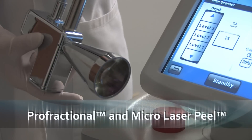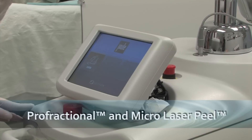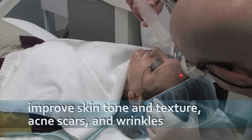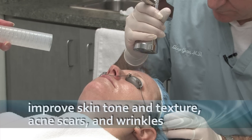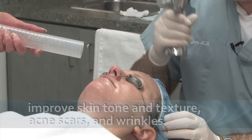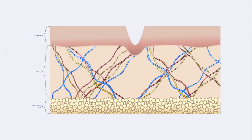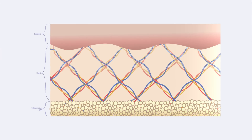The Cyton Erbium laser provides the latest in skin rejuvenation. Short pulses of laser energy dramatically improve the overall appearance of your skin, including tone, texture, acne scars, and wrinkles. The laser rejuvenates the skin with minimal downtime by creating thousands of pinpoint channels that stimulate new collagen formation, leading to a tighter and smoother appearance.